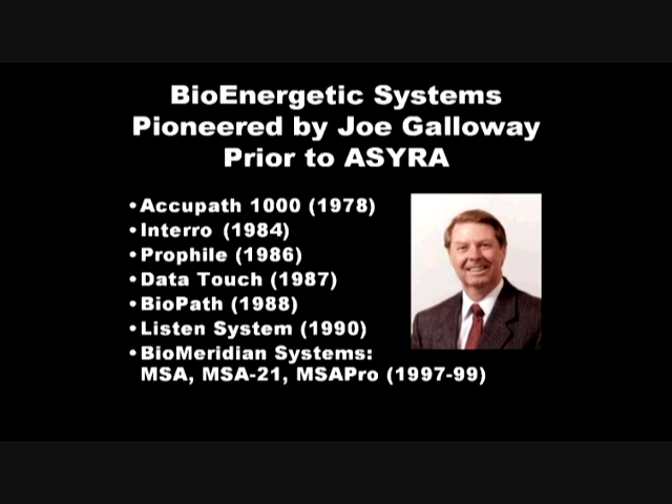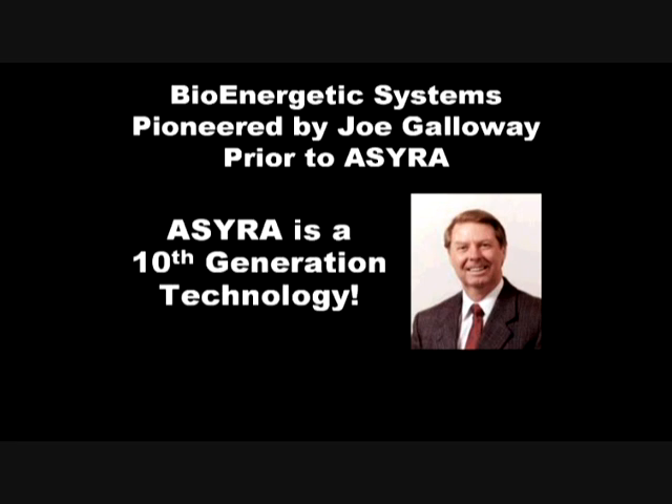Each one of these systems represents incremental improvements, deepening of knowledge, and deepening of wisdom about understanding how to look at the energy systems of the body and interpret them clinically. OSIRA is really a tenth generation technology, and it incorporates all kinds of innovations that make it the most objective, the easiest to use, the most clinically useful and accurate system that we've had the privilege to work with.